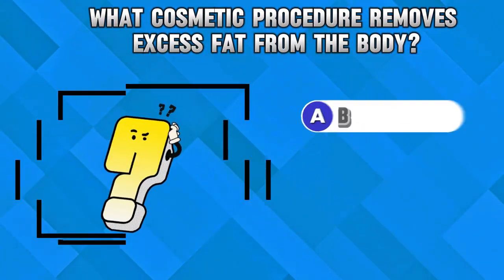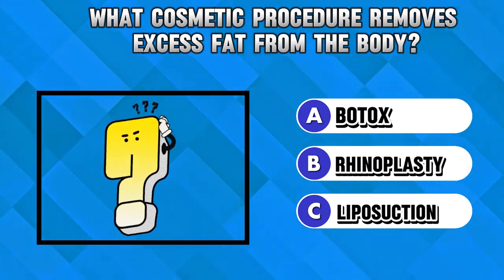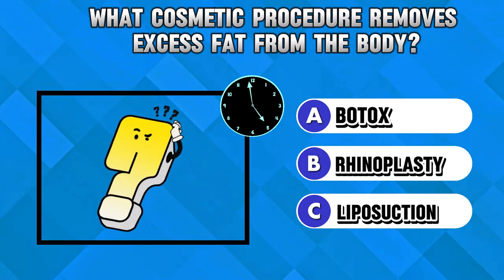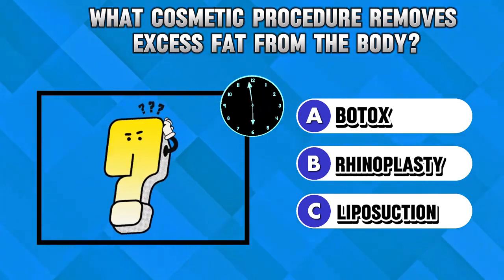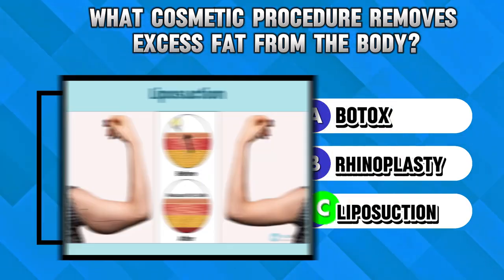Riddle 1. What cosmetic procedure removes excess fat from the body? Answer C. Liposuction.